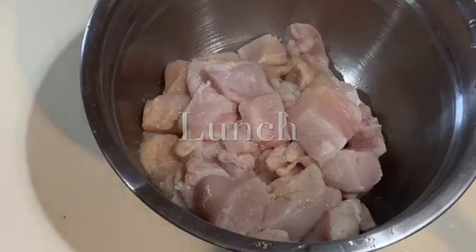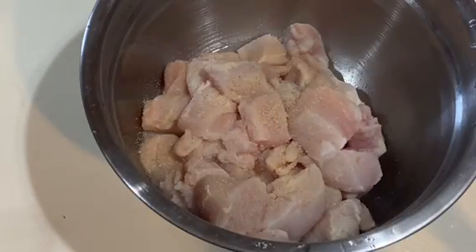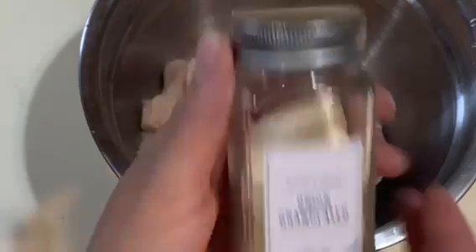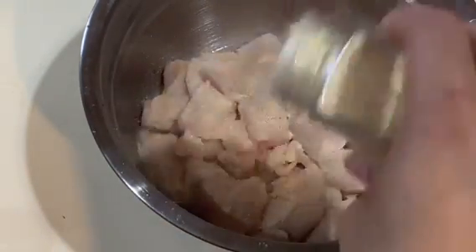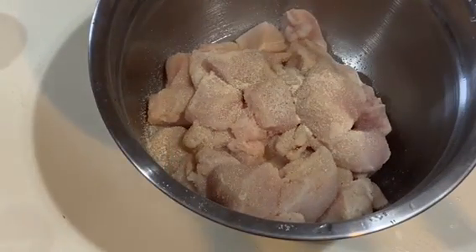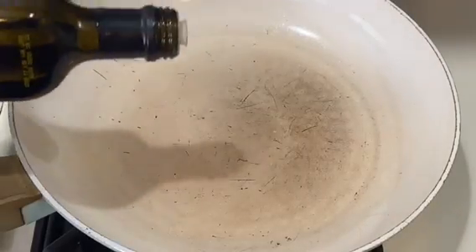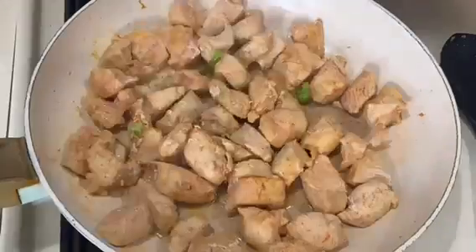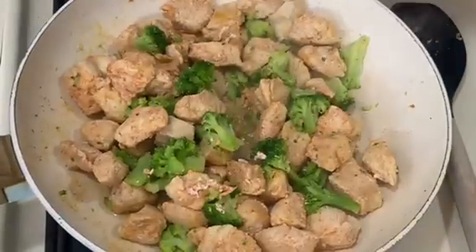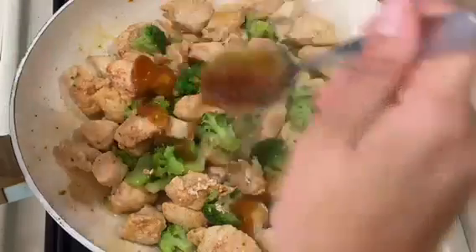So I cut up some chicken breast and I'm going to have some jasmine rice with that. I'm going to season it lightly with some garlic salt — I already put some on — then some onion powder. The reason I'm going light with the seasoning is because I'm going to be adding a teriyaki sauce once it's finished. I also add some paprika so when it cooks it gets a little color. Now I'm adding in my teriyaki sauce — this is the one I like to use from Target.